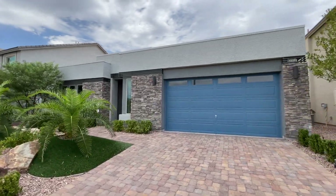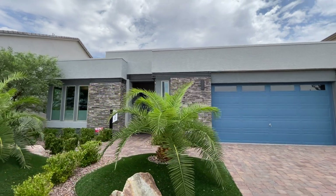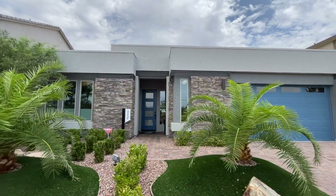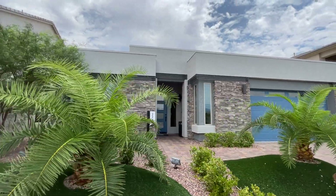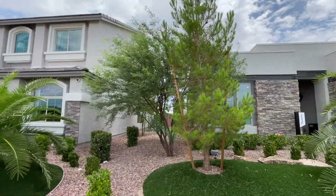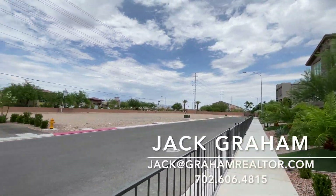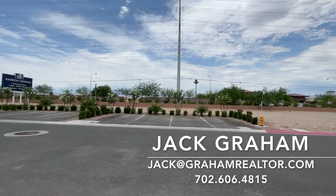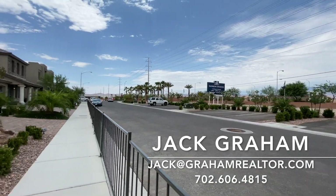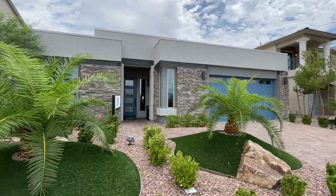Ladies and gentlemen, welcome back to the channel and welcome to this beautiful single-story home in southwest Las Vegas. We're looking at the Asher and we're gonna go in and check it out. But before we do, I just want to show you a little bit of the neighborhood — this is Rainbow Crossing, located right off of Rainbow and Windmill.